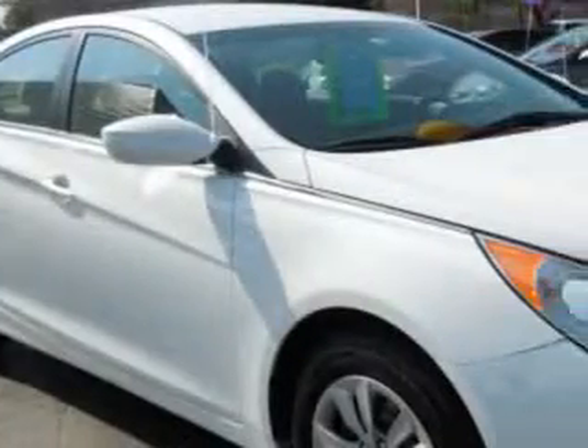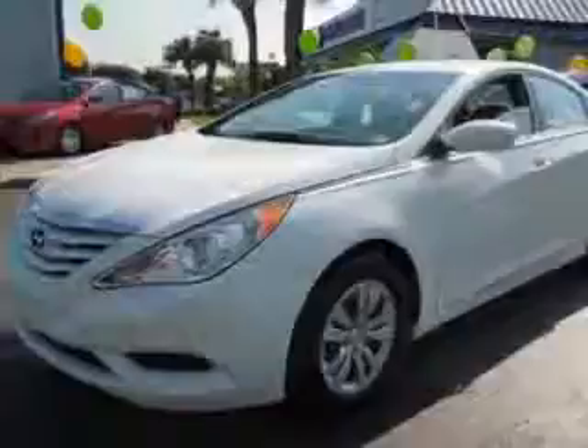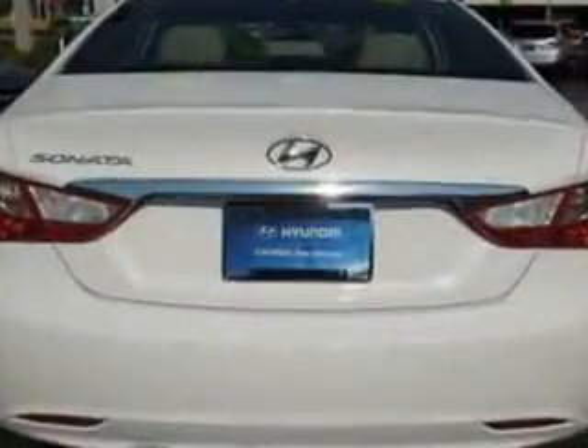You will love this shimmering white 2013 Hyundai Sonata, equipped with a 4-cylinder engine and an automatic transmission. Enjoy an exceptional 35 miles to the gallon on this great car with features like keyless entry,